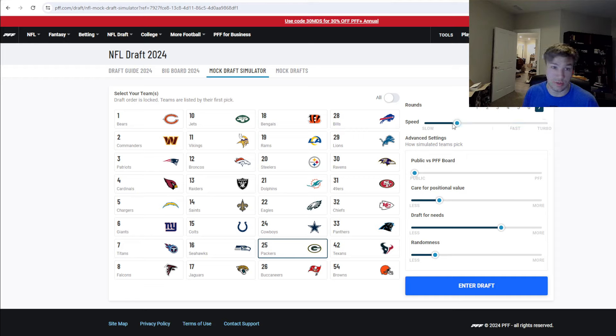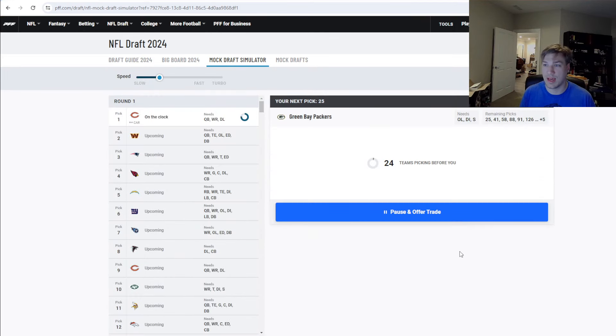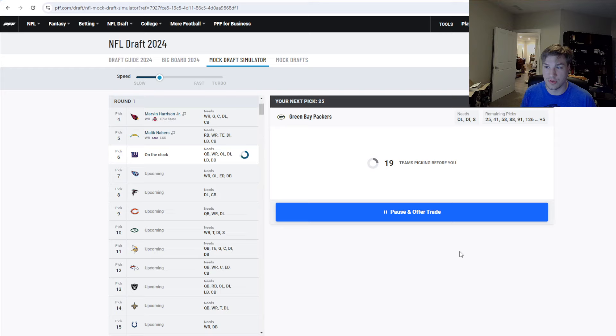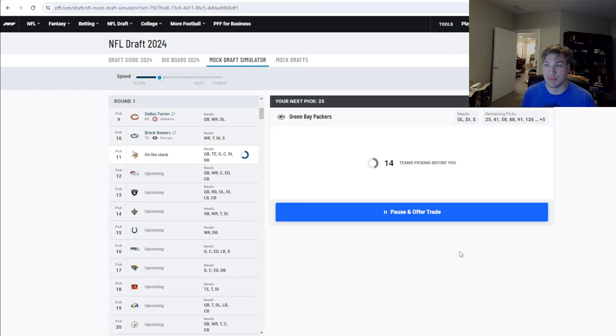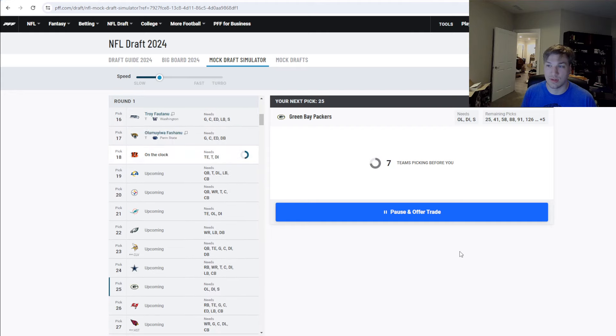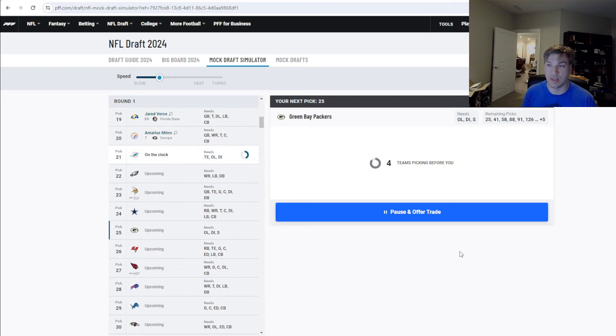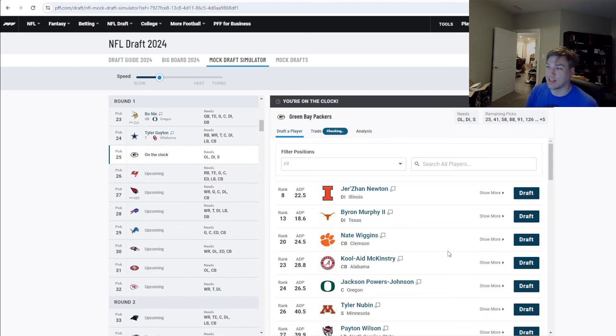We're going to start off slow in the first round because we might make some trade-ups depending on when players fall. We have Caleb Williams, Drake May, Jaden Daniels, Marvin Harrison Jr., Malik Neighbors, J.J. McCarthy, Joe Ault, Romo Dunze, Dallas Turner, Brock Bowers, J.C. Latham, Thelise Fuaga, Quinion Mitchell, Tarion Arnold, Graham Barton, Troy Fautanu, Brian Thomas Jr., Jaden Verse, Amarius Mims, Laitu Latu, Cooper Dejean, Bo Nix, Tyler Guyton.